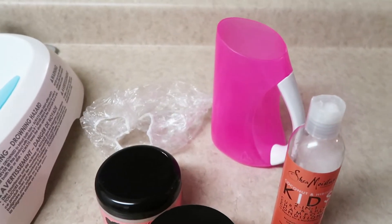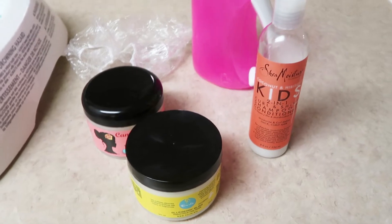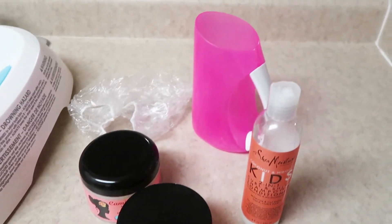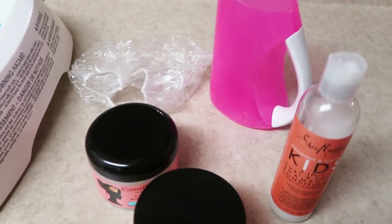Hey guys, welcome back to my channel. Today I'll be showing you guys the wash day regimen of my one-year-old daughter Blake. To be exact, she's 22 months old, so she'll be two in December.